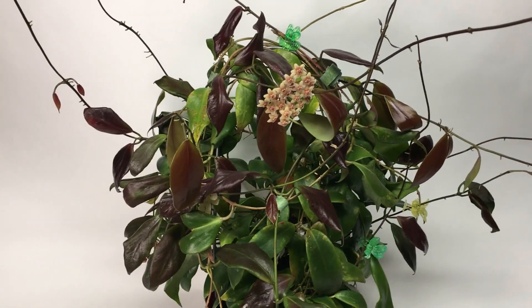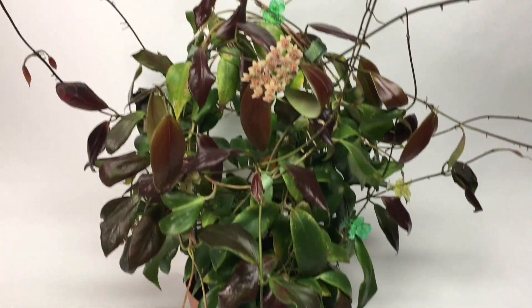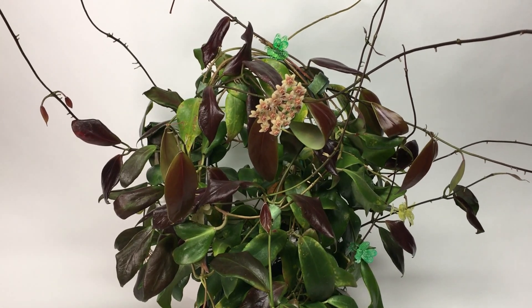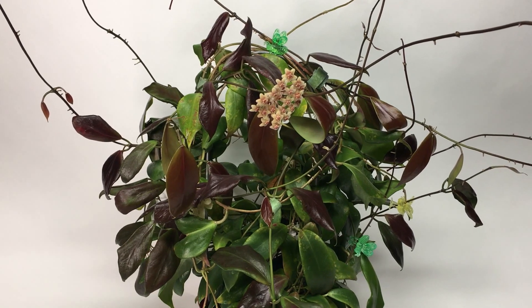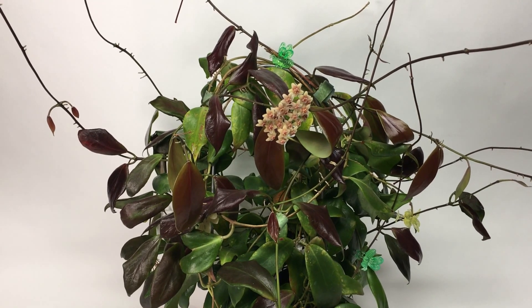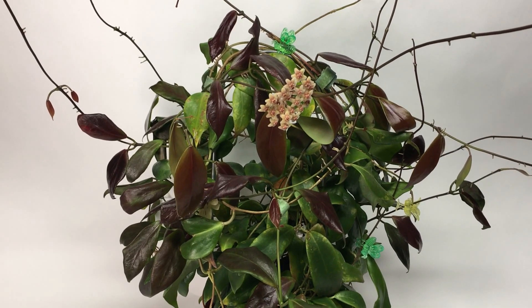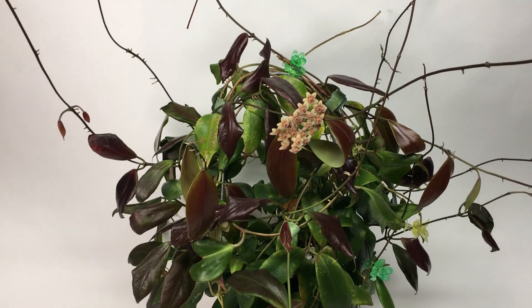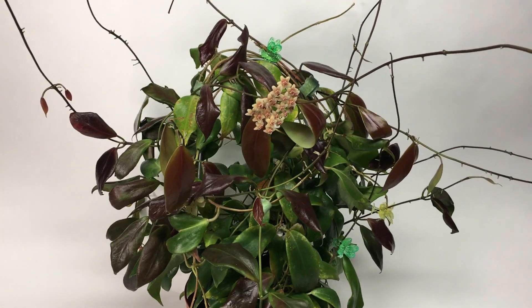I think this plant comes from the Solomon Islands, but don't hold me to it. I got this as a small cutting from Rick Moyer like five or six years ago. I wish I'd kept better track, but it's been at least five years that I've been working with this plant.